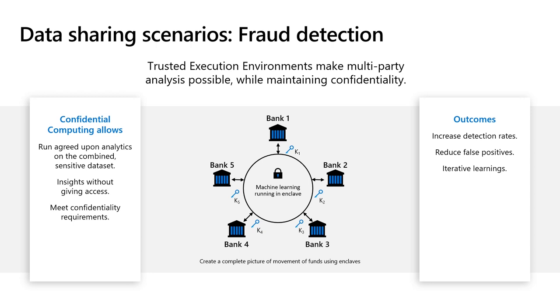With confidential computing, the banks can agree together on the code that will run in the TEE to train the model. Then they can encrypt their data with a key only known to the enclave, after checking that the attestation evidence proves the key was created by the agreed code. The banks may decide that the model is shared after training, or that it is never allowed to leave the trusted enclave and can only be queried.